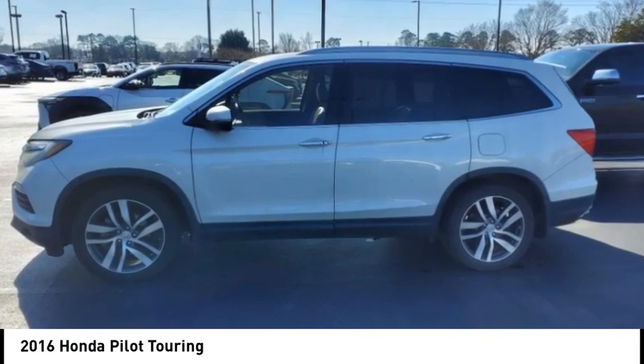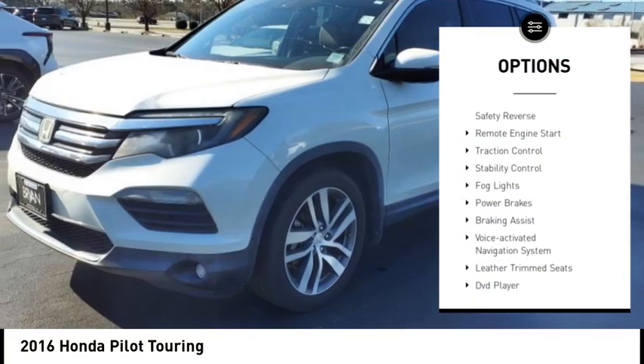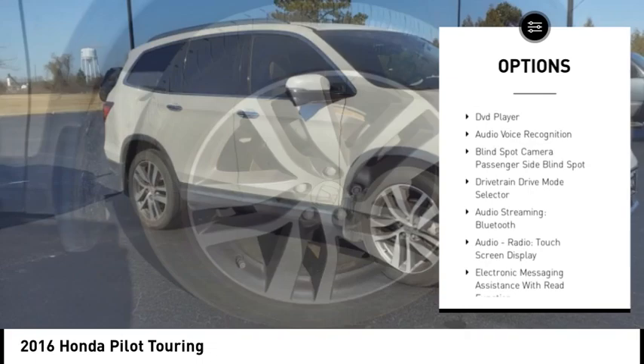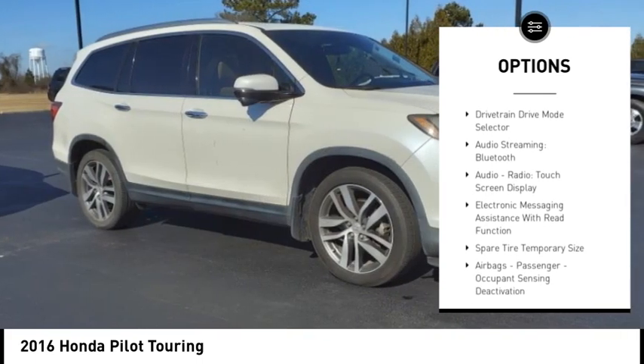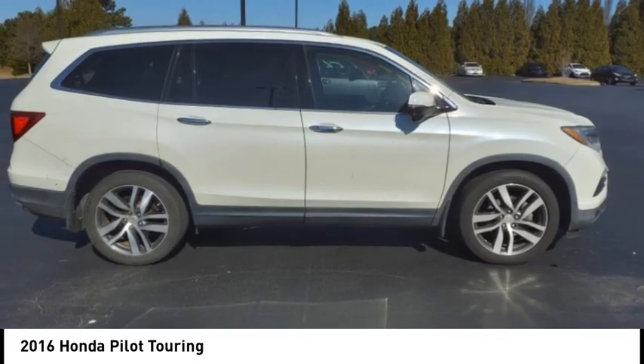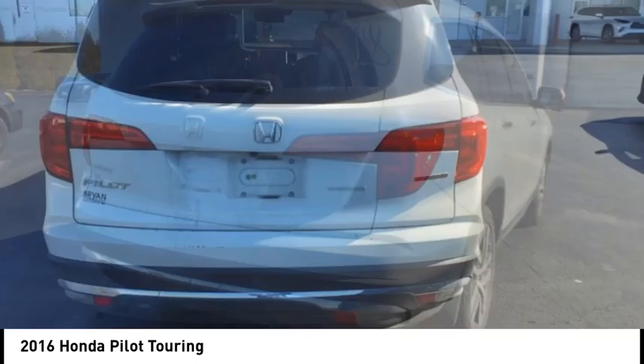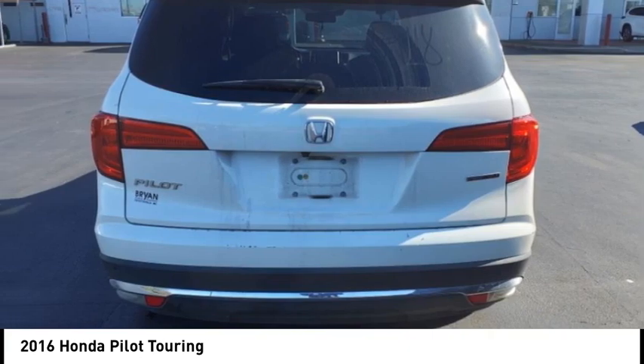Here are some of this vehicle's great options: power windows with safety reverse, remote engine start, traction control, stability control, fog lights, power brakes, braking assist, voice activated navigation system, leather trim seats, and DVD player. Your new ride is just a phone call away.